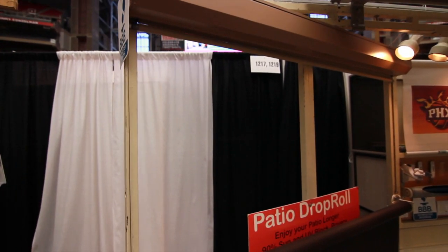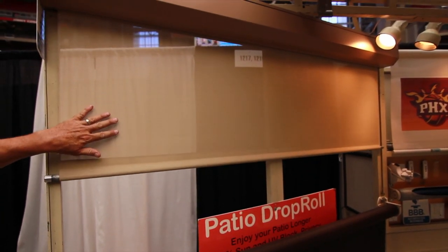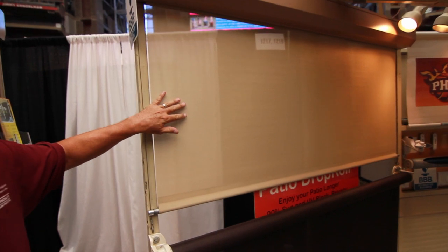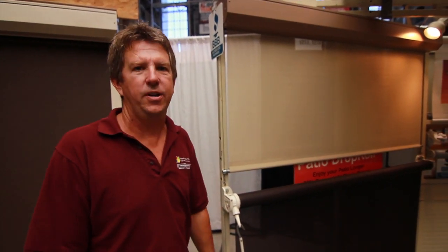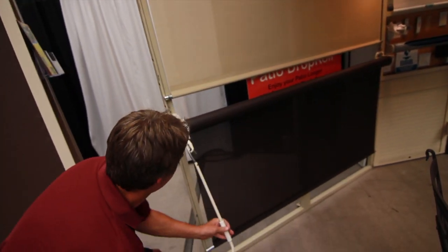Our patio drop roll is a cable-based system that's going to lower your patio temperatures up to 20 degrees in the summer. It allows you comfort on your patio and it keeps the UV rays off your patio furniture. It's available in a motorized or a hand cranked manual version as well.